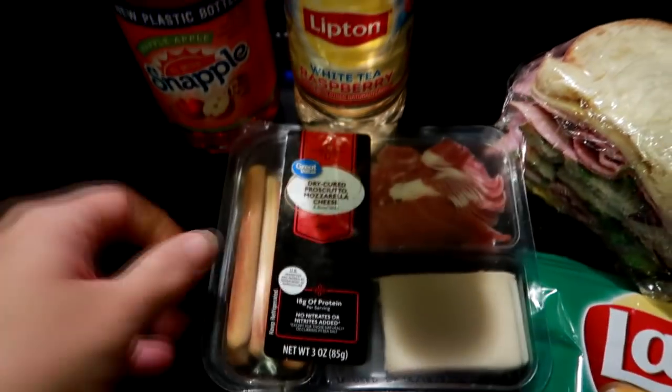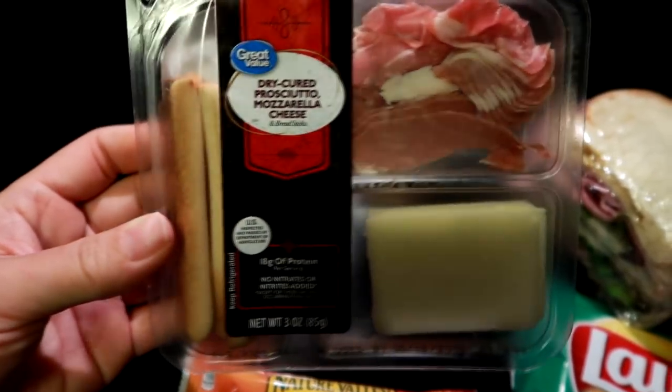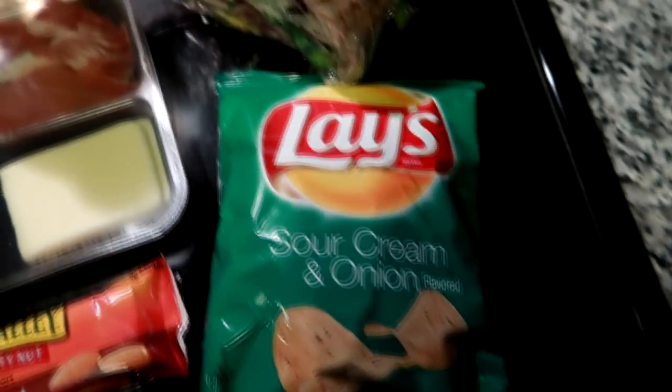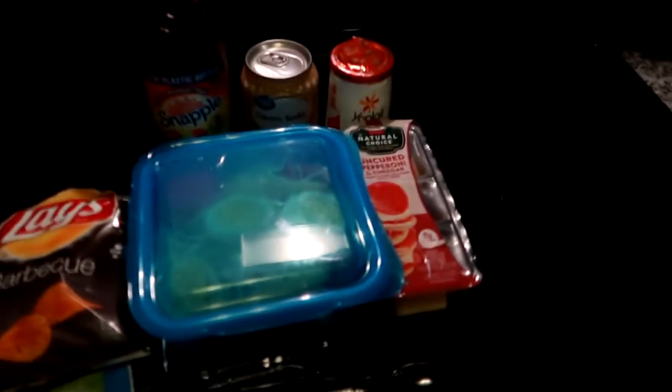I'm also giving him a snack tray with mozzarella breadsticks and prosciutto from Walmart, an almond granola bar by Nature Valley, and just some sour cream and onion chips. This is lunch today and we will see you guys tomorrow.